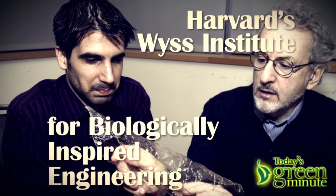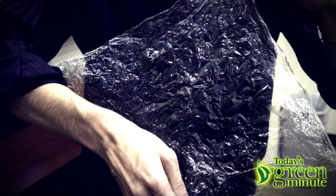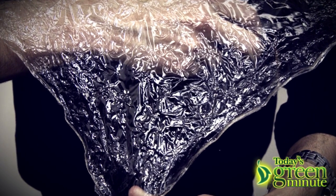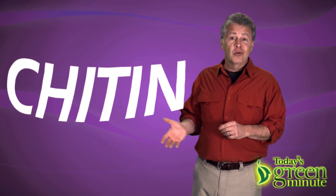Scientists at Harvard's Wyss Institute for Biologically Inspired Engineering have made a cuticle-like substance by using chitin and a protein from silk to make layers, just like Mother Nature does it. And by controlling the water content, it can be made elastic or rigid.